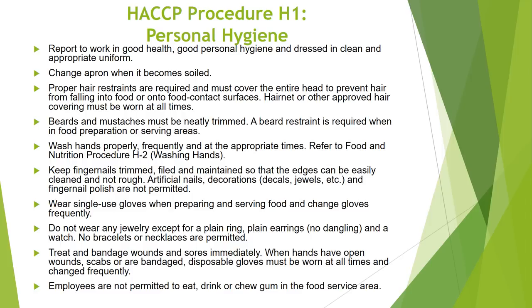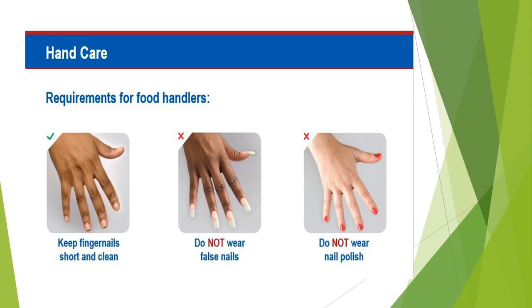No bracelets or necklaces are permitted. Treat and bandage wounds and sores immediately. When hands have open wounds, scabs, or are bandaged, disposable gloves must be worn at all times and changed frequently. Employees are not permitted to eat, drink, or chew gum in the food service area. As stated in Food and Nutrition Procedure H1 Personal Hygiene, fingernails must be short and clean without polish. False nails are not permitted, nor is any type of coating such as gel.